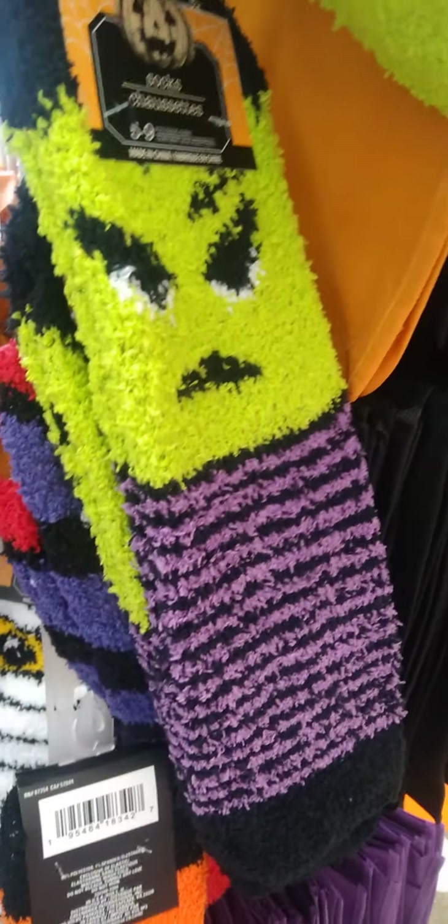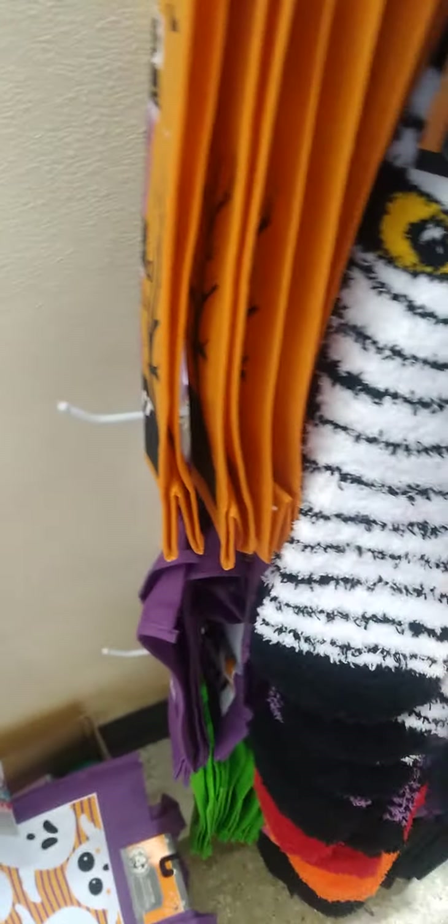And then they do have their cushy Halloween socks out. You look scary! We got the orange and black — pumpkin face, it looks like. Yep. And then we have a cat in the pink, white, and black.